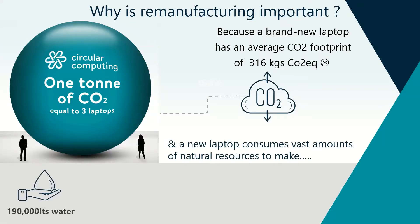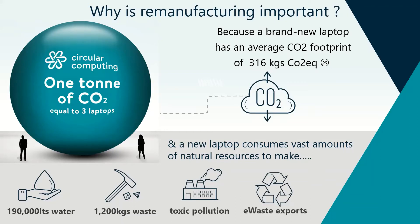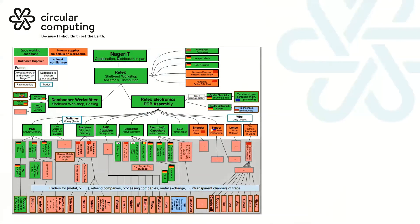Additionally, it's incredibly resource intensive to create technology. 190,000 liters of water per device is estimated to be used from the mine through smelting, refining factories, production, and distribution. There's 1,200 kilos of waste that needs to be mined, and there's obvious toxic pollution in the supply chain. The reuse model eliminates e-waste, which is on the rise.